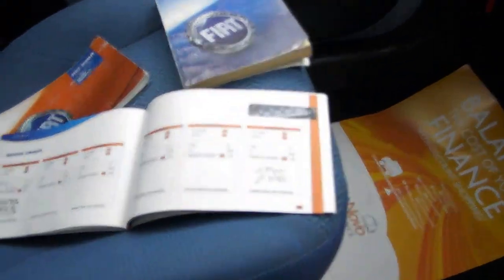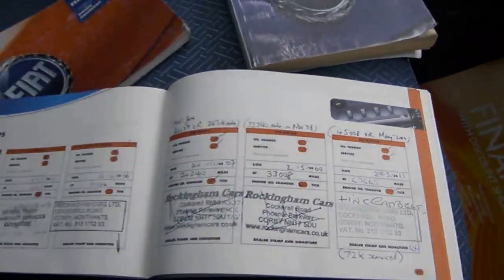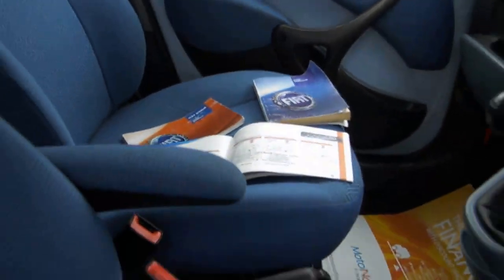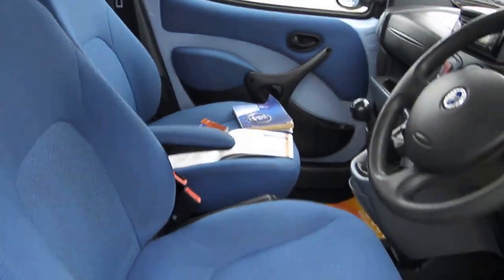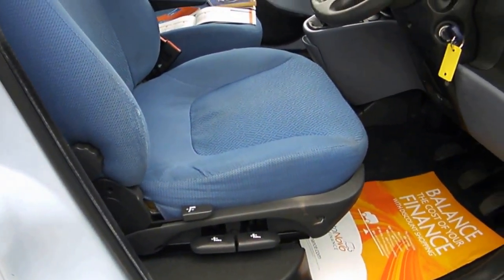Five-speed manual. We've got some services in the book including the cam belt. It's also got a driver's armrest, height adjustable seat, and all the controls down there for it.